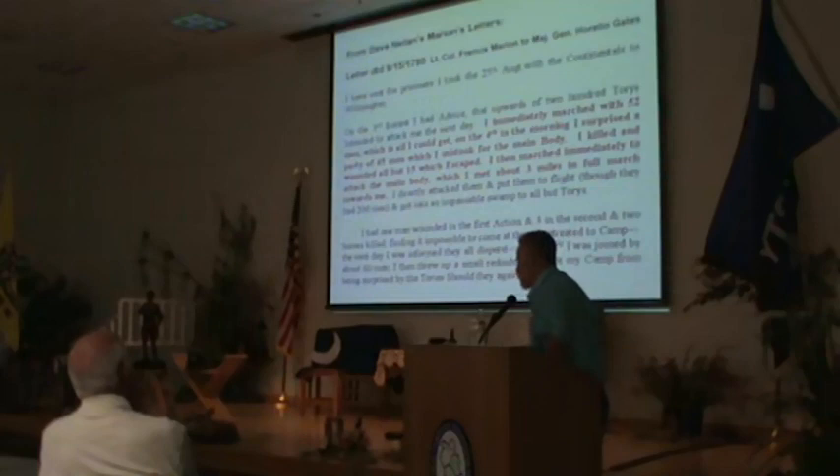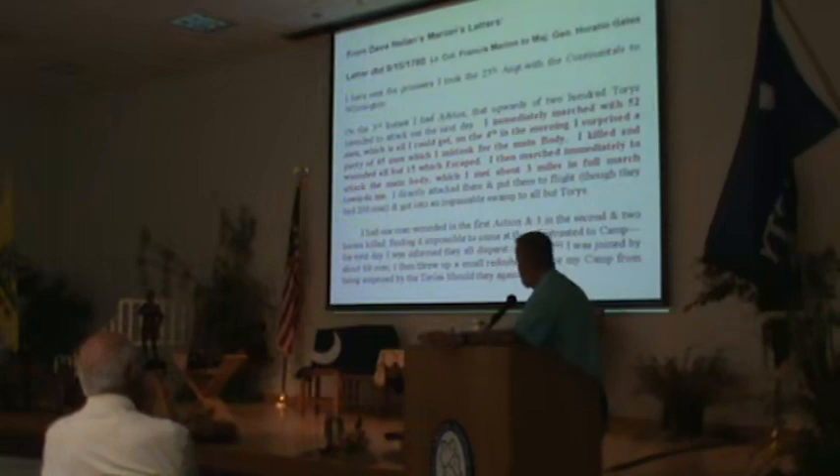This is a portion of the letter that Dave Nealon sent me. It was dated 9-15-1781, from Lieutenant Colonel Francis Marion — he hadn't yet been made a Brigadier General. This happened shortly after he was put in charge of the forces in South Carolina. He wrote the letter to Major General Horatio Gates. He also wrote a letter dated the 29th of April, and he mailed that from the north side of Ports Ferry.